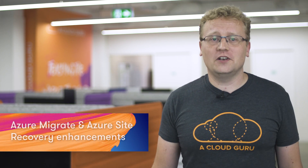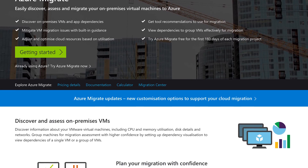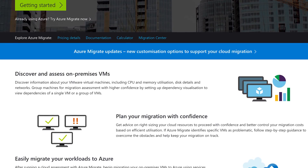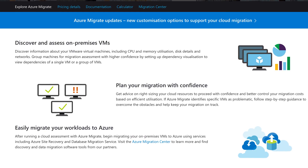On the back of my 2019 predictions of more and more migration scenarios from on-premises to Azure, Microsoft have expanded their cloud migration tooling. Azure Migrate is a service that allows you to discover your on-premises environment and plan your migration to Azure. This service now supports two new geographies: Europe and Azure Government, which is based in the U.S.